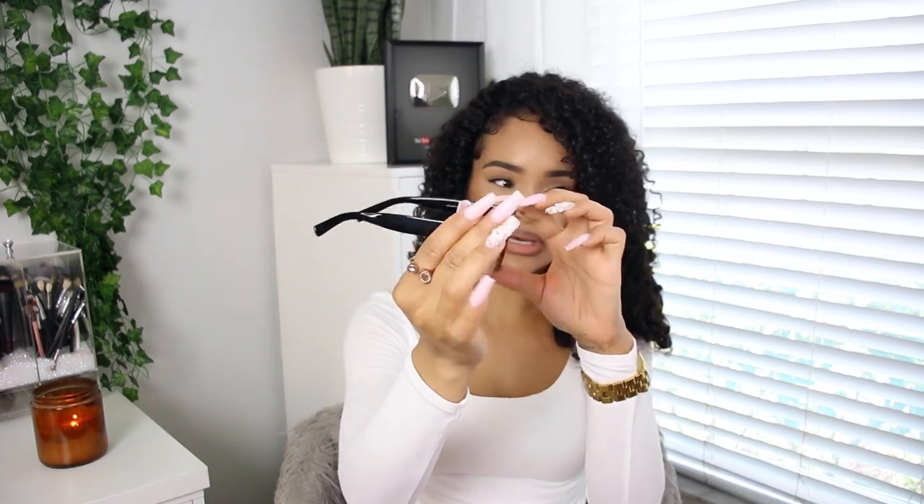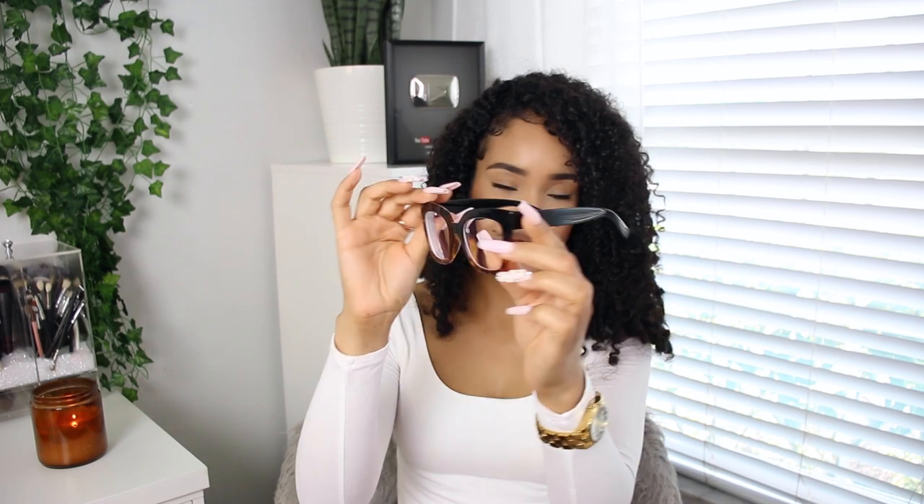This is the first pair of frames right here. These are super chic and cute — more of a square cat eye shape, oversized, and they are black going into an ombre or gradient effect into a brown tortoise print, with just black sides.